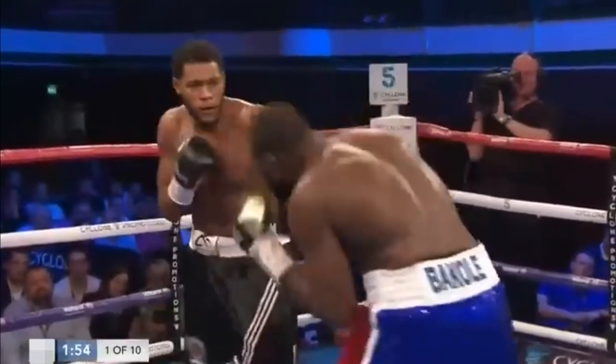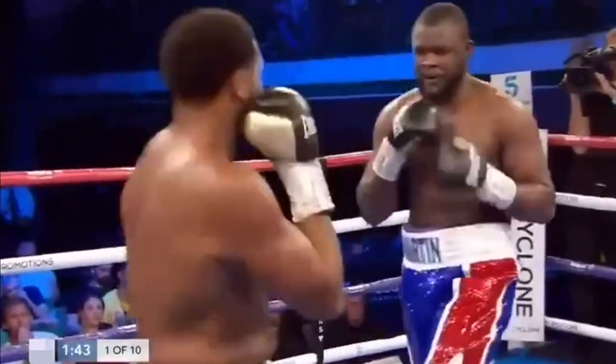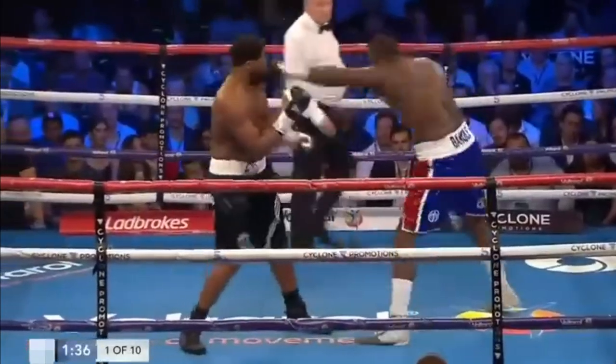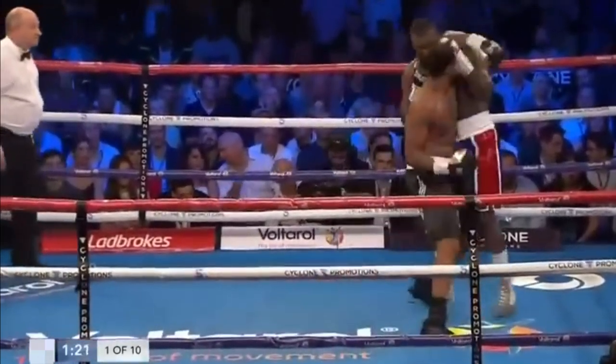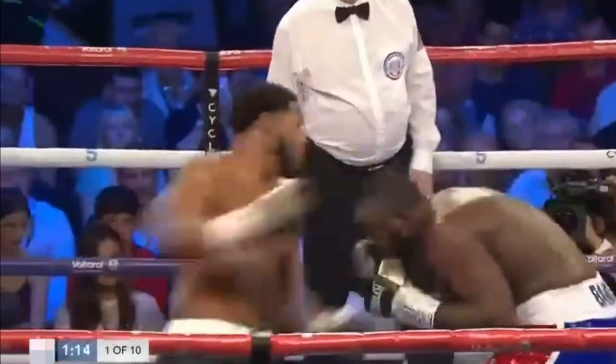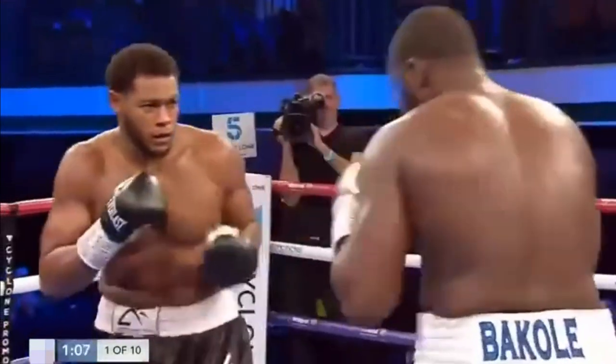He's doing something similar here. He's determined not to be an opponent here. Left... yes, nice left hook from Bacoli. Left hook on the inside. Left hook, just warming to the task here. Good right hand from Bacoli.